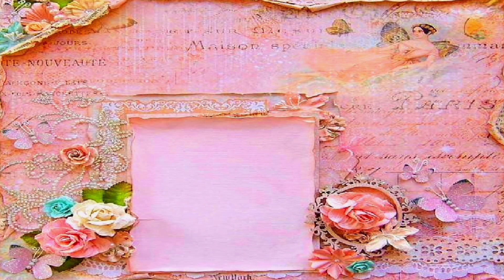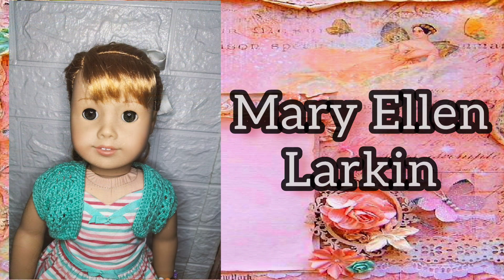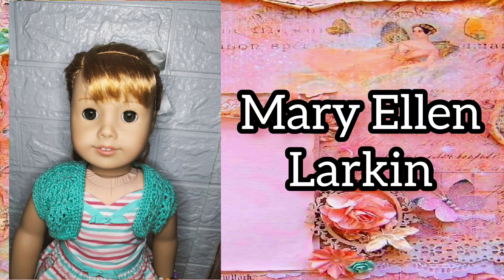My twentieth historical doll is Mary Ellen Darkin. I was initially not interested in getting Mary Ellen because I thought she looked very basic. But when I saw someone selling her for a great price, I just thought, what the heck — so now she's in my collection. I'm so glad I took the plunge.